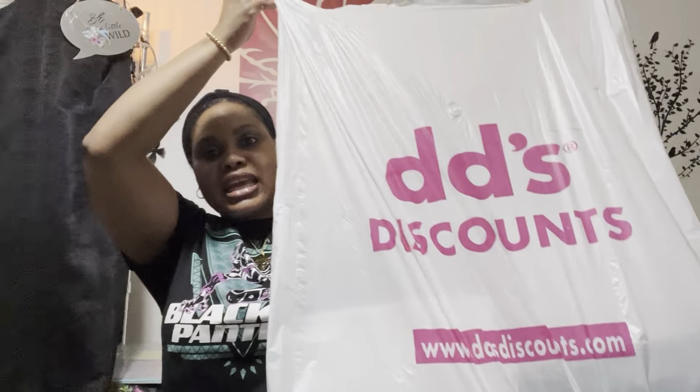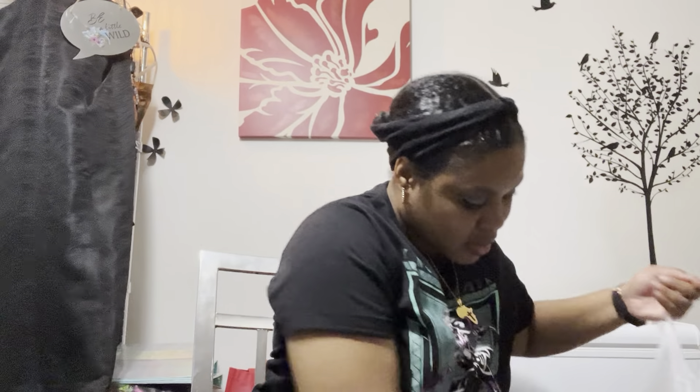Hey you guys, welcome or welcome back to the channel. Today I have a hopefully quick haul — I went to a discount store and also to Ross, so I'm going to start with Ross first.